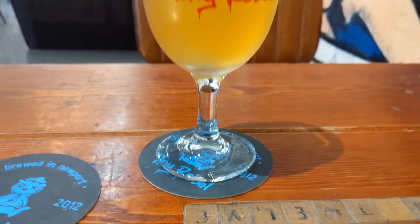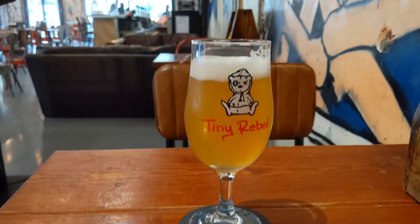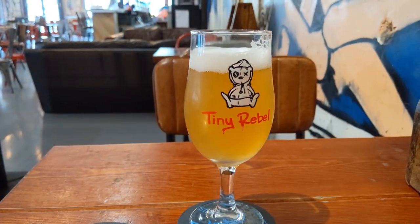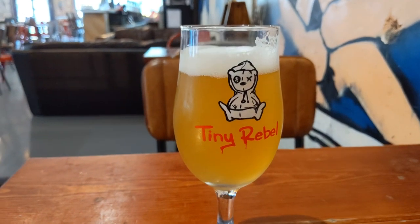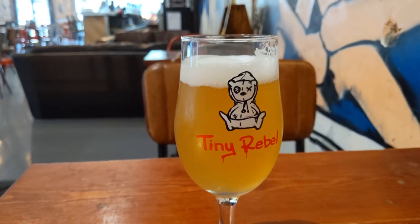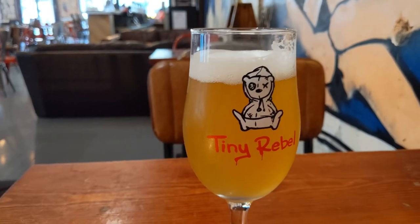Starting at the bottom and rising up. This is On the Road, on keg, Tiny Rebel Newport. It's a session Vermont IPA, 4.5%.